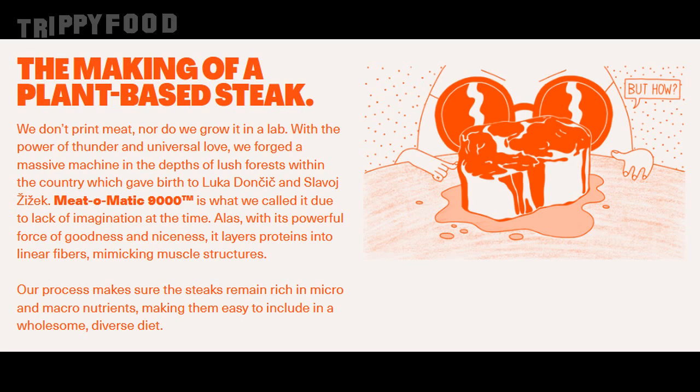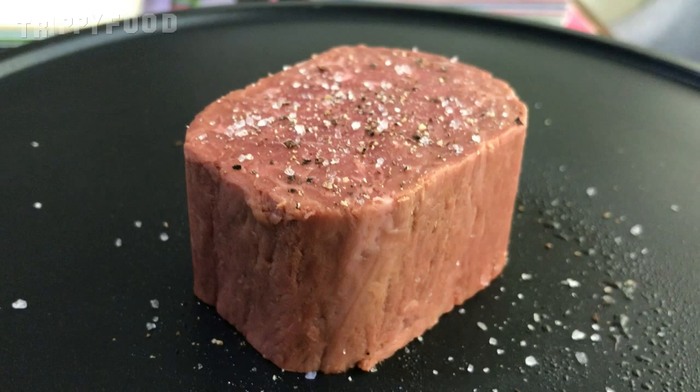On their website the way they make it sounds interesting. It says: 'We don't print meat nor grow it in a lab. With the power of thunder and universal love, we forged a massive machine in the depths of lush forests — the Need-o-matic 9000, so called due to lack of imagination at the time. With this powerful force of goodness it layers proteins into linear fibers mimicking muscle structures.' I'm really looking forward to trying this.